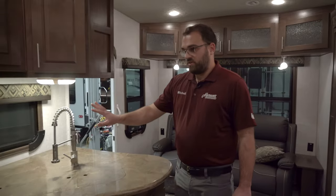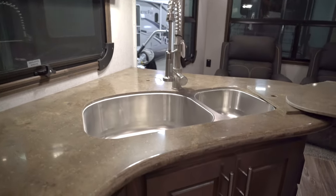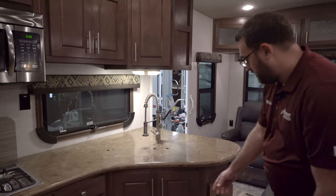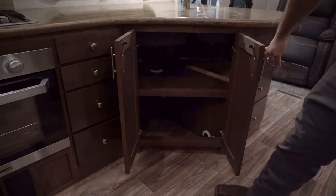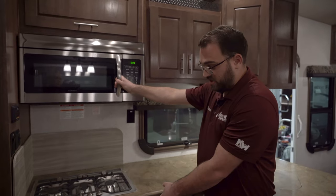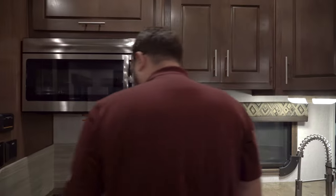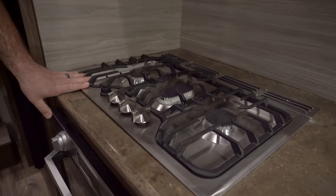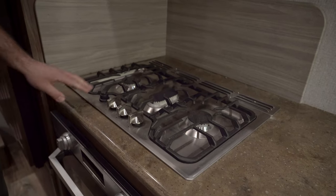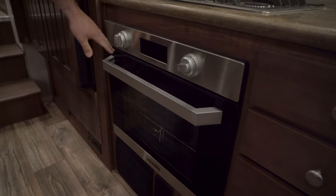Across from the slide-out on the passenger side is your kitchen area. You've got a nice big double-basin oversized sink, solid surface countertops, and real wood cabinetry. These fifth wheels come standard with a convection microwave as well as a traditional RV oven. You also have this nice-looking Furia cooktop — just turn the burners and spark them using the igniter button. The oven lights using the ignite knob — just turn it and give it a moment to spark and light.